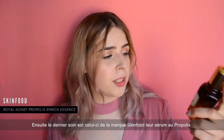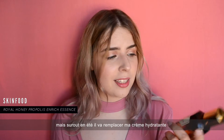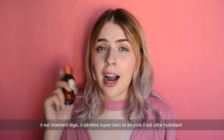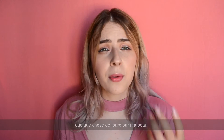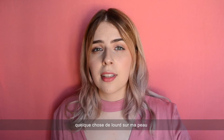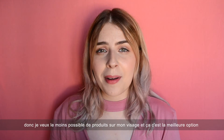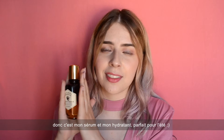Another skincare product is the Royal Propolis Enrich Essence by Skinfood. You might have seen this in my favorites videos because it's actually my favorite serum. In summer I use it as both my serum and my moisturizer. It's really lightweight, sinks beautifully on the skin, and is highly moisturizing. During summertime I don't want to layer too many products because it's hot and I'll be sweating, so I want as few products as possible on my face.